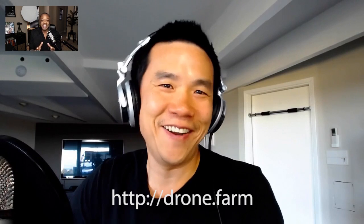You've got an awesome post up on your website at drone.farm, so people can go and check that out — and hopefully that's probably where they're watching this if you embed it. I'm looking at your blog post right now and I also have the DJI site up there.